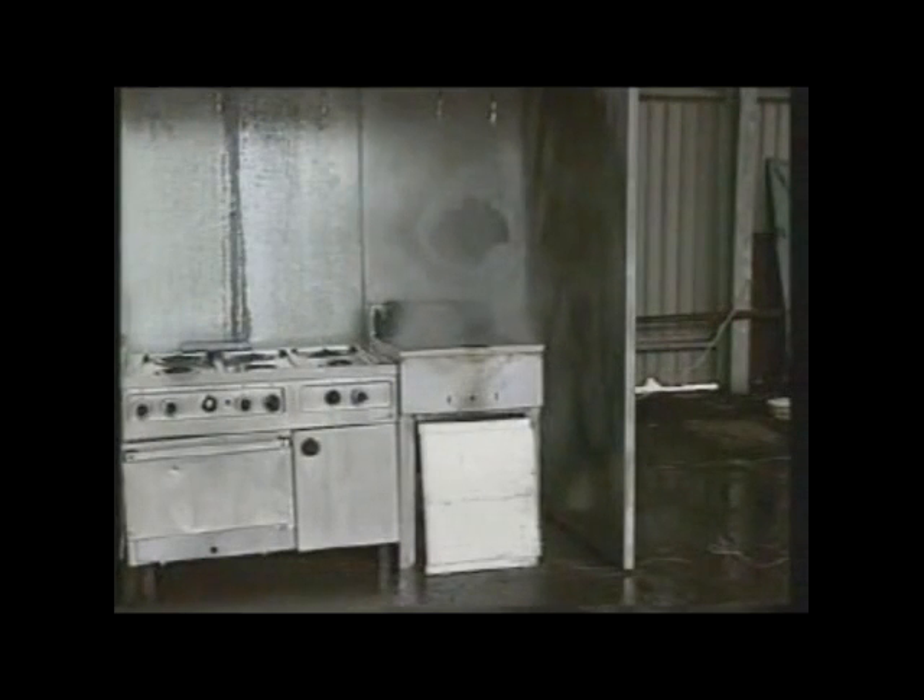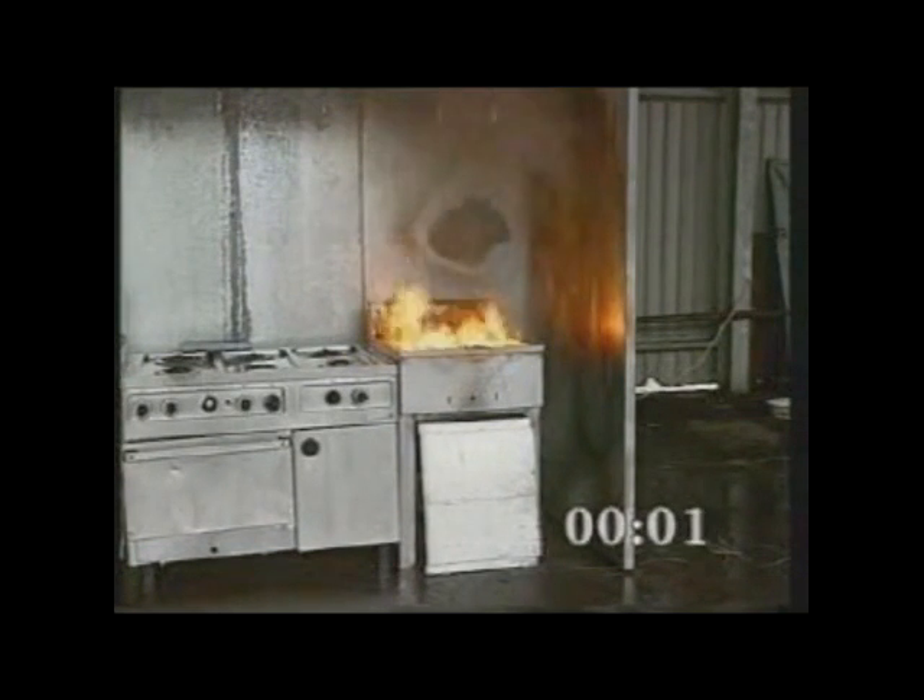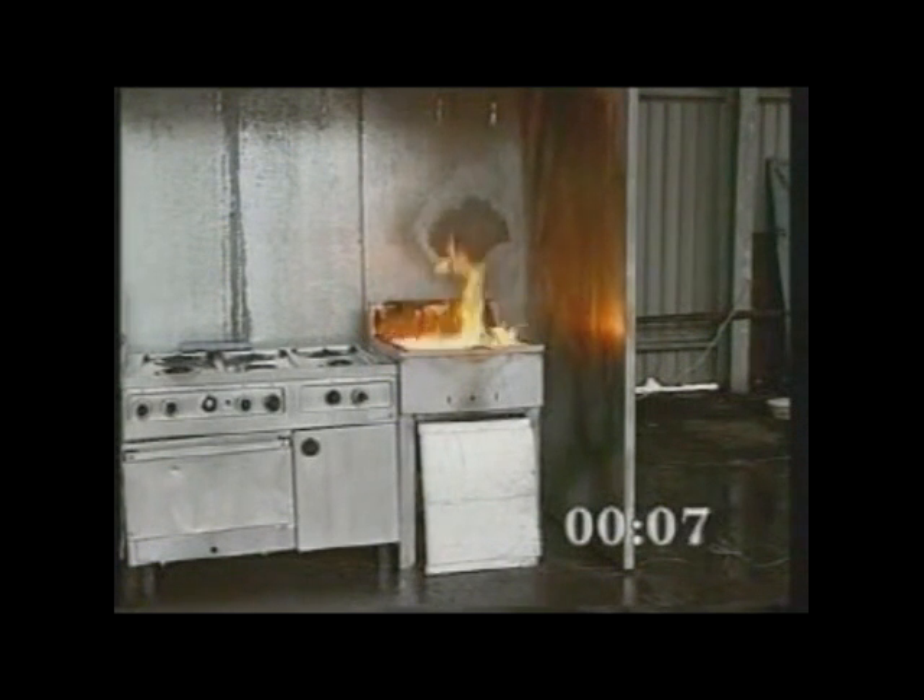For the second test, the same commercially available appliances and hood were used. This time, suppression of the appliance fire was demonstrated by trained firefighters using a fire blanket and handheld portable extinguishers. The deep fat fryer was again filled with vegetable oil and steadily heated to the oil's auto-ignition temperature of 350 degrees Celsius. After auto-ignition, the fire was allowed a controlled pre-burn period of 2 minutes 20 seconds before the firefighters began to combat the flames. Temperatures of the oil and of the air in the plenum were monitored throughout.